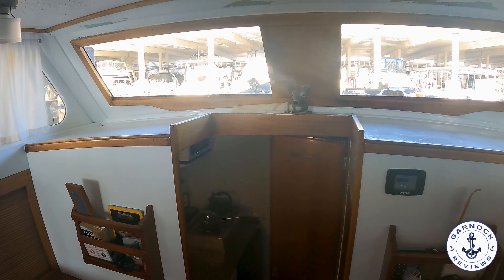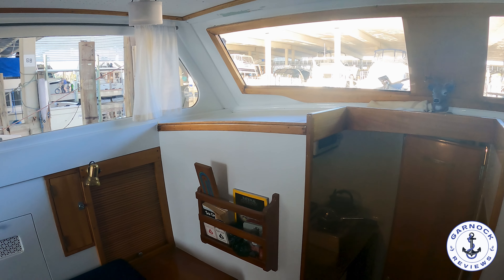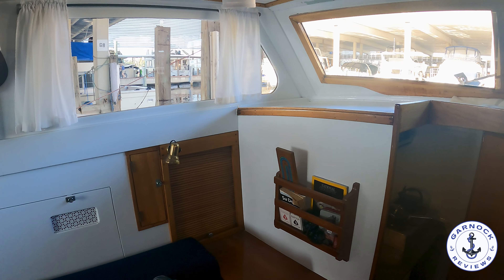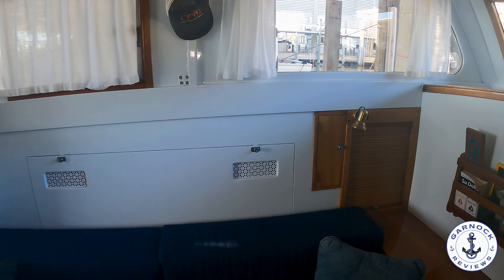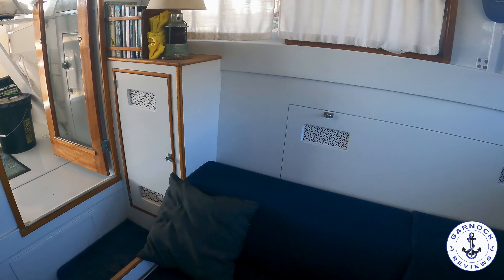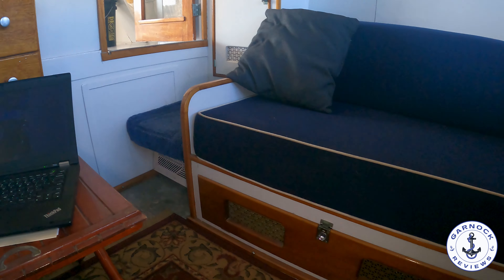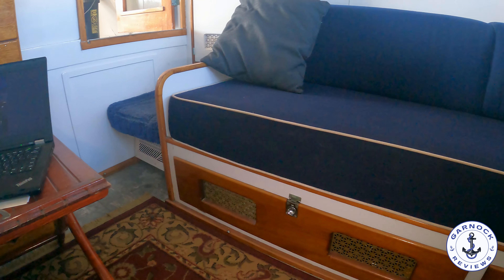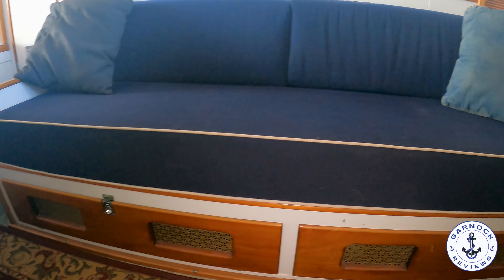There are more storage options on the port side and a small dining table that's also included — it's been moved to the side for ease of access but can be placed in the middle of the saloon when in use. Underneath the saloon seats are storage drawers, and I like the fact that everything closes with purpose — nothing feels like it's going to pop open while the boat's underway, especially offshore.